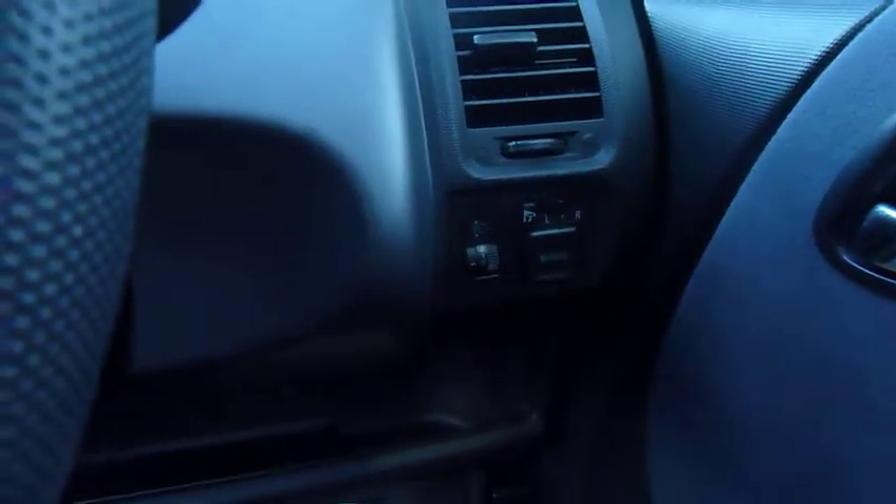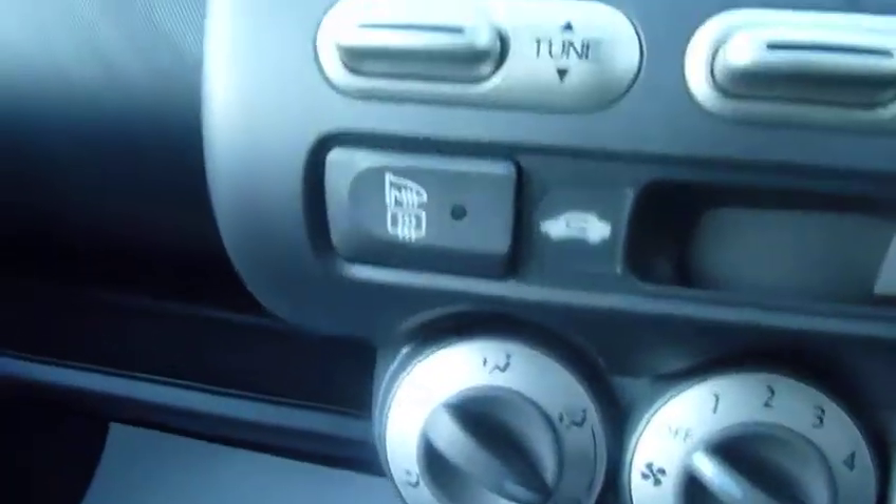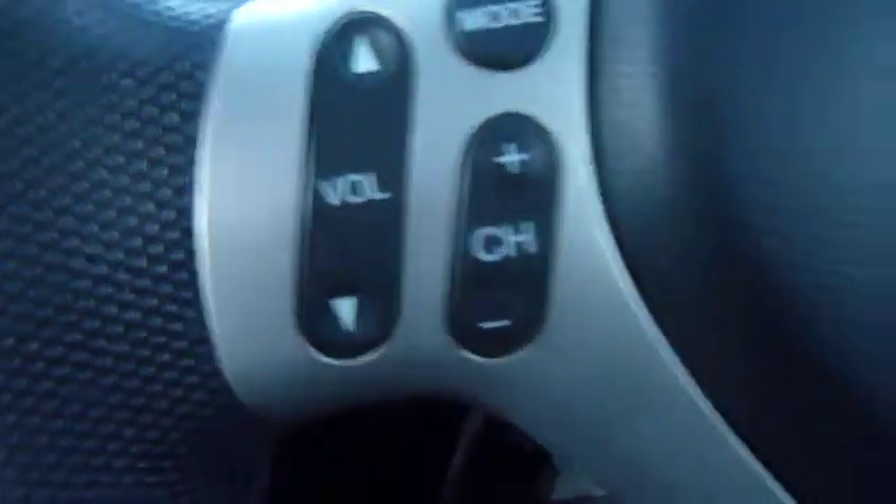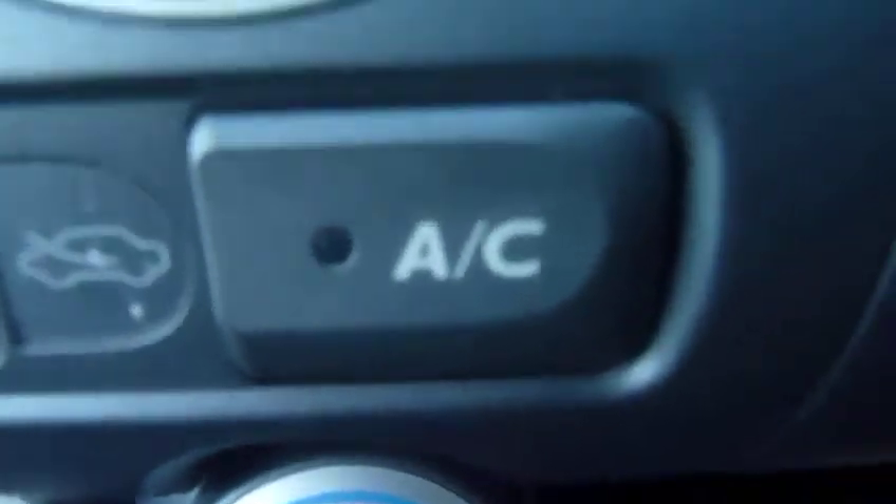It's got power fold back door mirrors which are also heated when you put the heated rear screen on. You can see there the heated element for the door mirrors. There are also volume controls on the steering column, and this one benefits from air conditioning and radio CD.